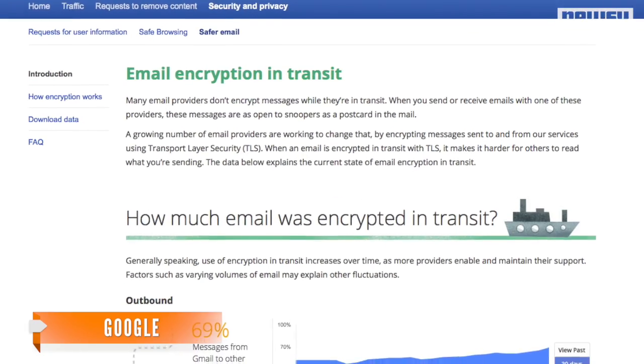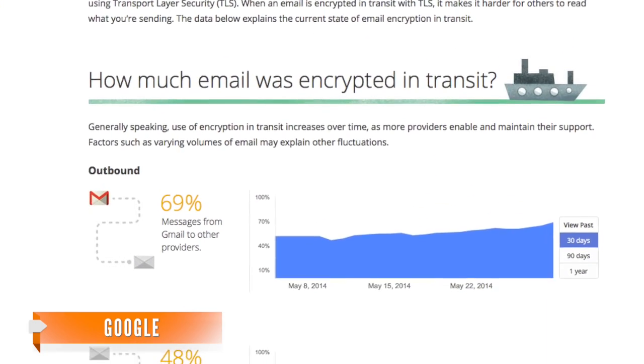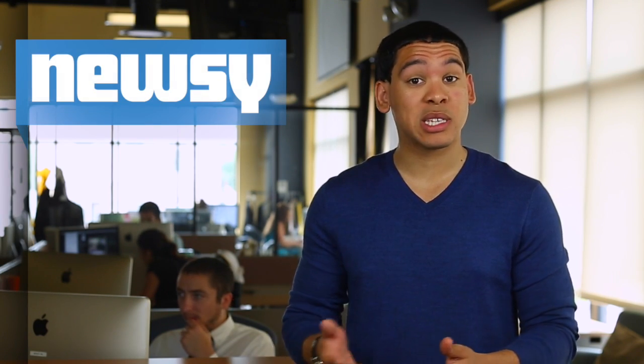This is a potentially large market Google's looking at. The company says the total percentage of email encrypted in transit to and from Gmail servers today sits at around 50 percent. The issue is making this heavy-duty encryption accessible.